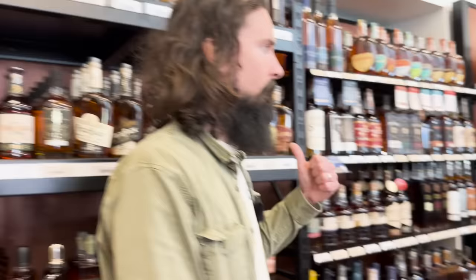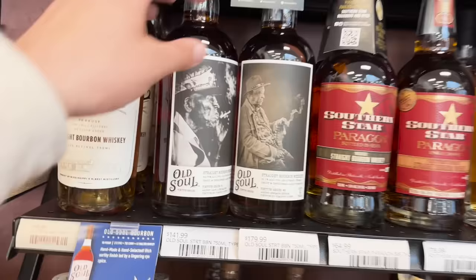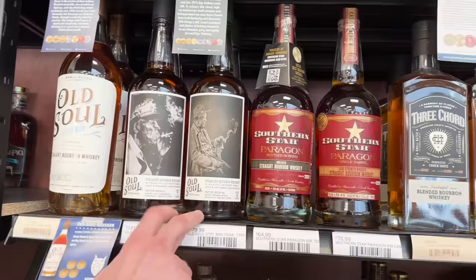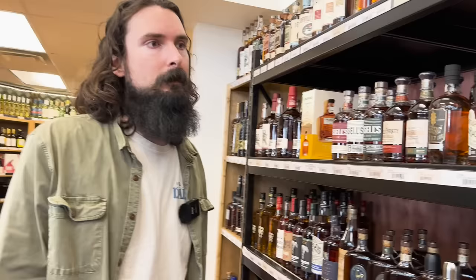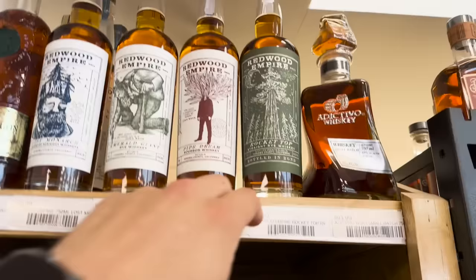These Old Elk products are incredible and they've got them at a really good price — a couple stores ago they were extremely expensive. The nine-year at $180 is tough when you can buy a Glenlivet Grant 18 for $150. I really love Redwood Empire stuff — the Rocket Top is a blend of rye, minimum three years at $39. Outstanding. Smoke Wagons are really good — Uncut Unfiltered is the one everybody's looking for. New Riff is new to South Carolina at $64 — sold out everywhere in Charleston.